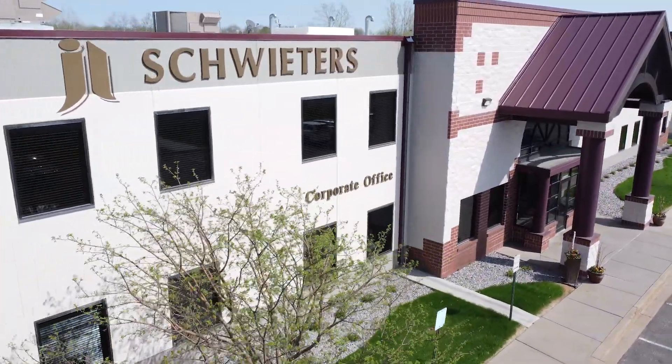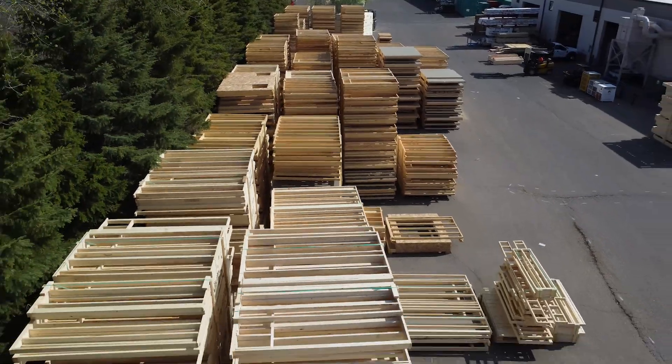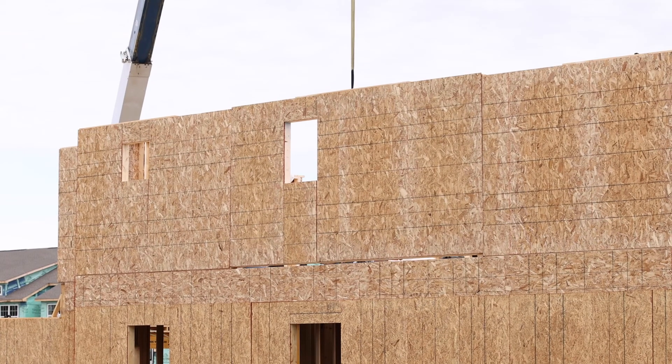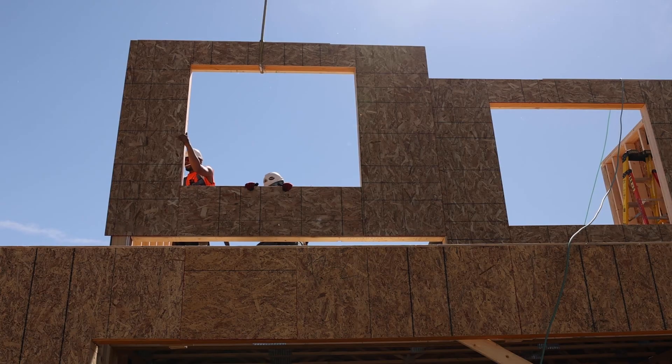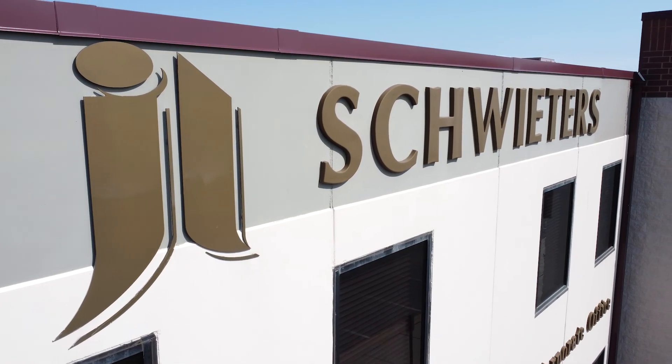We are JL Schweders. This is where we innovate the framing process and generate turnkey framing solutions. Today we're showing you how wall panels are made, significantly reducing time, waste, and injuries on the job site. Wall panels are an essential part of JL Schweders' framing system.